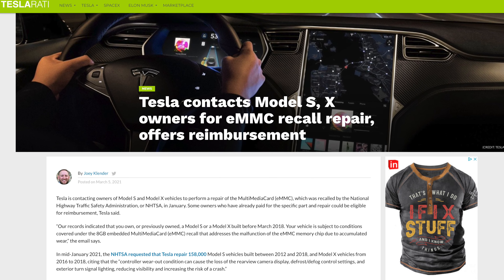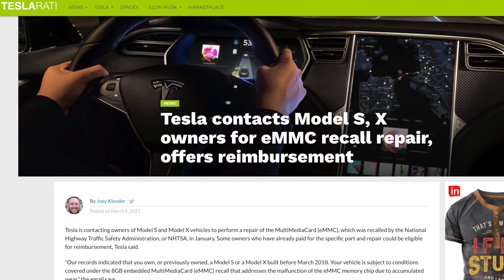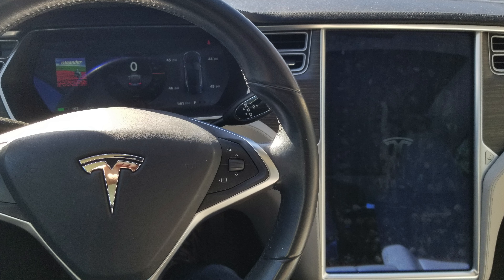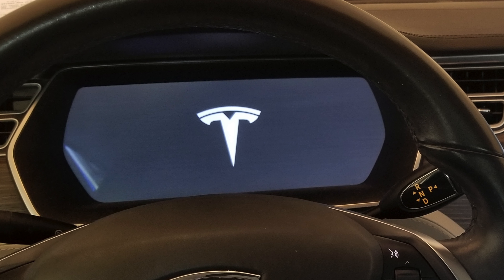There was another recall related to the eMMC chip — basically the brains behind the screen. After a bunch of software updates, people were seeing slower response times and the car taking longer to boot up. I did the recall and I actually regret it. The issue got worse for us — the boot-up screens would be gray or black with the Tesla logo all the time. The screen right behind the steering wheel, which used to boot up immediately, got worse after the recall. That recall didn't cost anything, though.